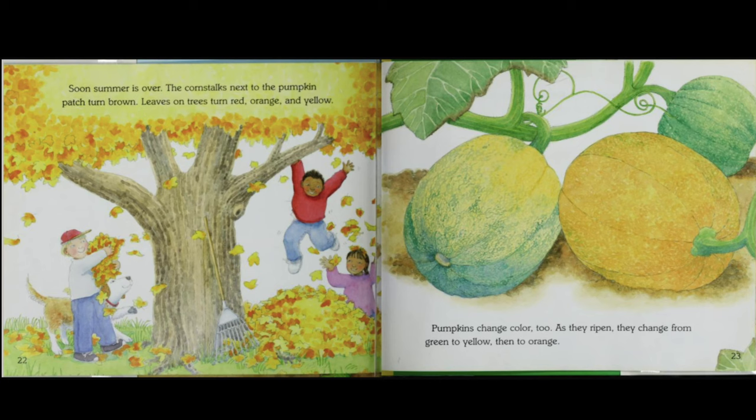Soon, summer is over. The corn stalks next to the pumpkin patch turn brown. Leaves on the trees turn red, orange, and yellow. Pumpkins change color too. As they ripen, they change from green to yellow, then to orange.